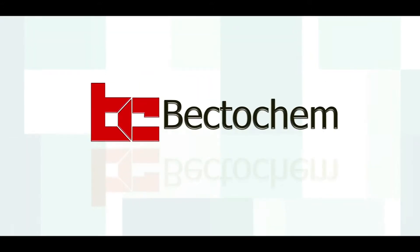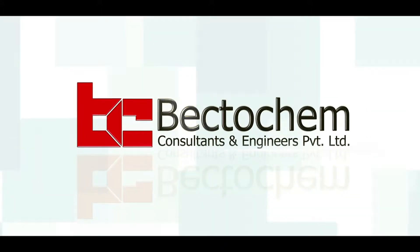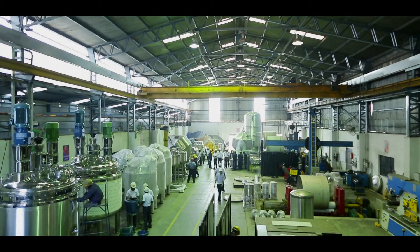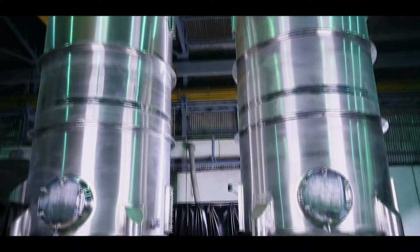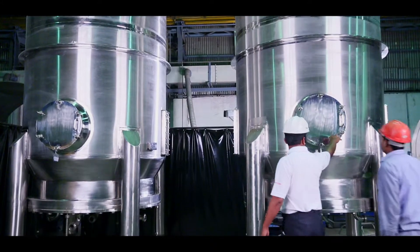Keeping abreast with the latest in the engineering world, Bektukem, India's leading process equipment manufacturing group, envisioned and established Bektukem Process Equipment Division.